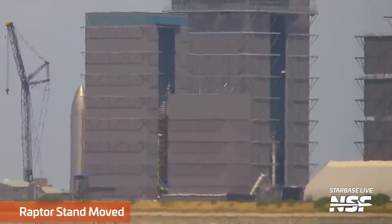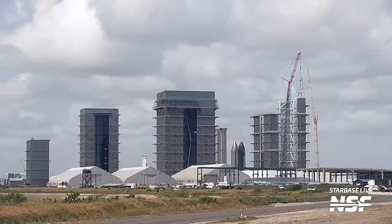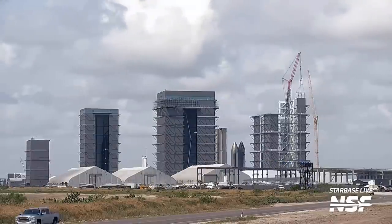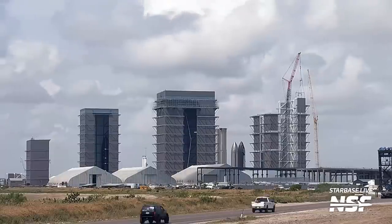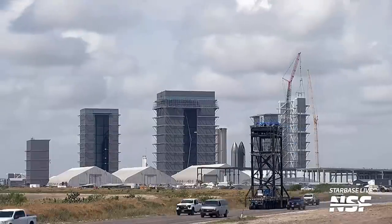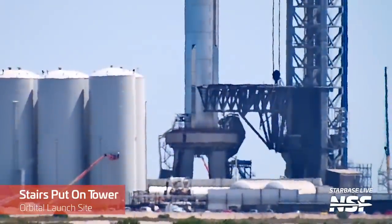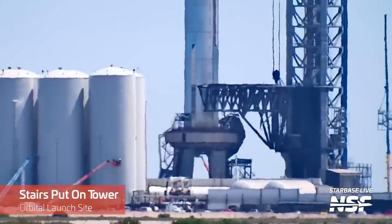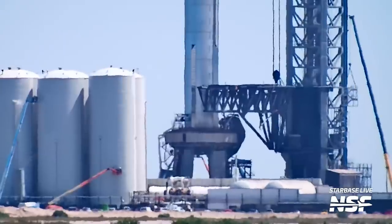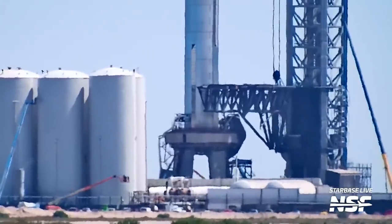The Raptor installation stand was moved from the production site back to the launch site after having some work done on it in the last few weeks. As the name implies, this stand is used for quick Raptor work and swaps when the dance floor is not needed. It was moved back to the orbital launch site where we wait to see if it's used on any Raptors. Also at the orbital launch site, stairs were lifted and installed on the outside of the tower, extending up to the level of the chopsticks while they're in their stowed position.